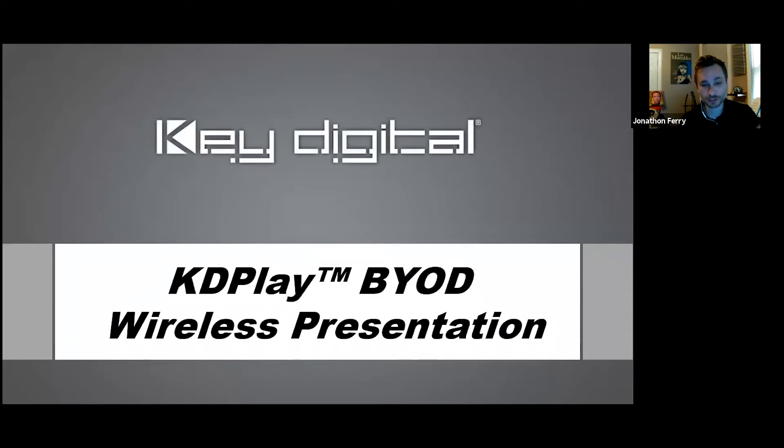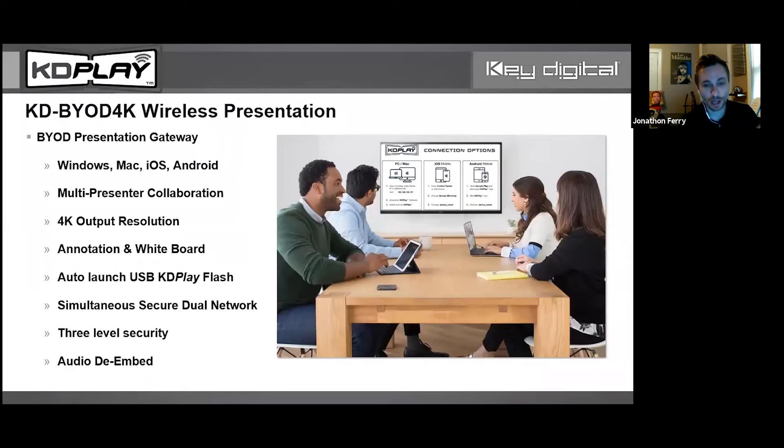Today we're going to start off with a few slides on this new system of ours: KD Play — Bring Your Own Device, BYOD for short. Everybody loves BYOB, now you've got BYOD. We'll start with slides and then move into a demo. It's called KD Play, the official model number is KD-BYOD-4K, because as the model number implies, it's bring your own device and it supports 4K, which is a huge perk versus other BYOD systems out there.